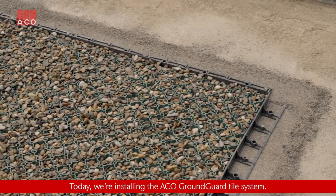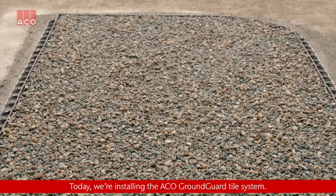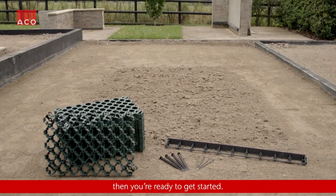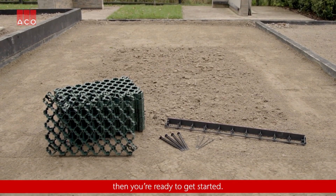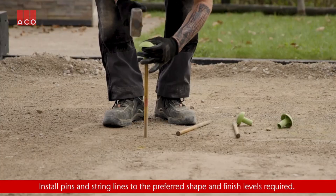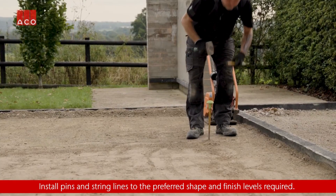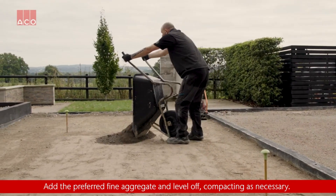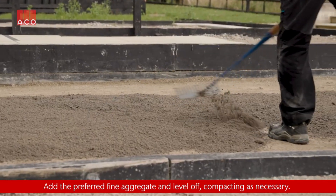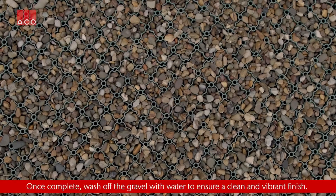This system strengthens soil and ensures efficient water drainage, keeping grass or gravel areas visually appealing and avoiding post-rain flooding. With a load-bearing capacity of 250 tons per square meter, it's suitable for high-traffic zones like parking lots and campsites. Eco-friendly recycled polyethylene is used, and the grids are interconnected using a clip system. A single pallet with 112 pieces covers around 25 square meters.